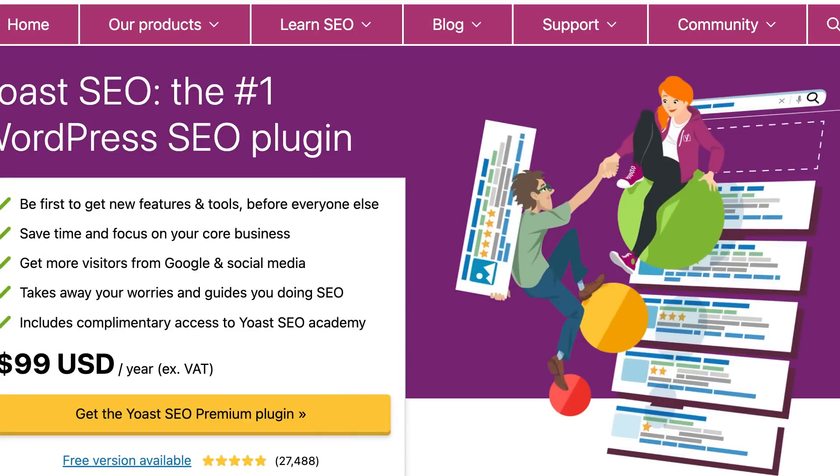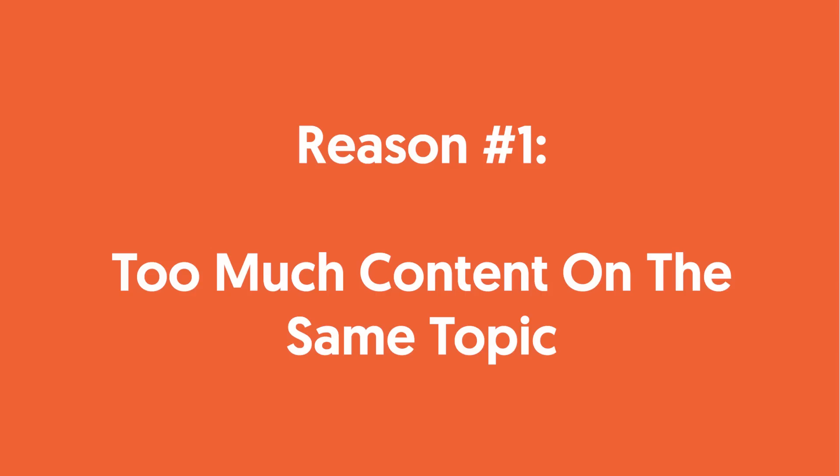But you already know that. Here's what no one tells you. The main reason most blogs aren't SEO friendly are for two reasons, and you can't solve these issues through plugins. The first reason is you have too much content on the same topic.